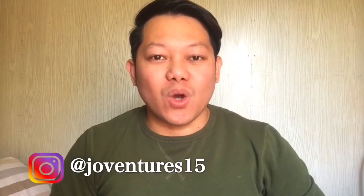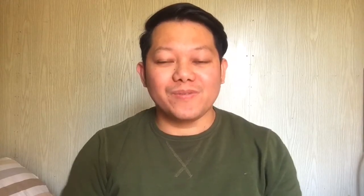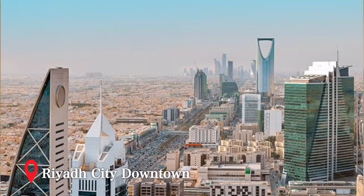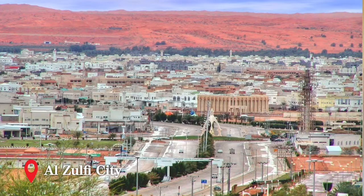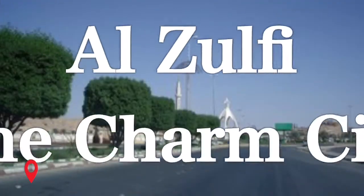Good morning guys, to those who are new to my channel, I'm Jover and I'm currently working as an OFW in Saudi Arabia. A lot of you are wondering which part of Riyadh I live in. To give you a quick information, it's about 260 kilometers northwest of Riyadh, in a city in Riyadh province in central Saudi Arabia called Al Zulfi.